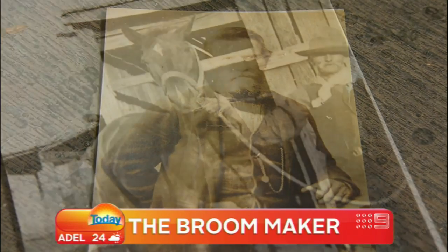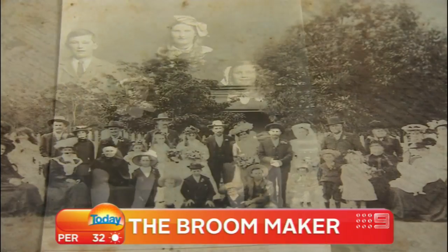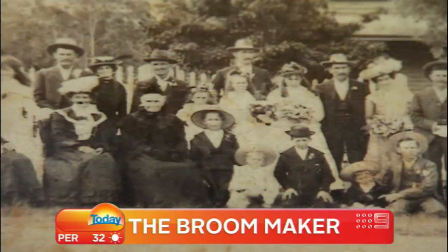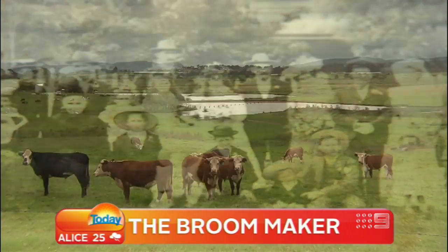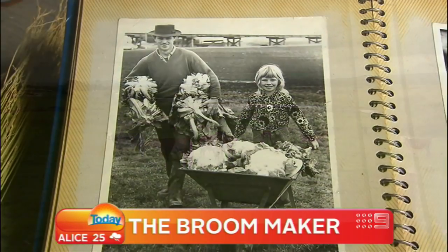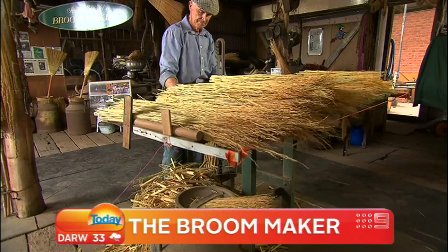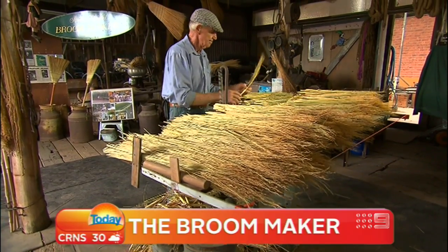The original Wright was the son of a first fleeter, and since claiming their block on the other side of the then punt, they have been as fertile as the rich alluvial plain they have farmed since then. Seven generations worth — but it is the fifth generation that has turned their hand to broom making.